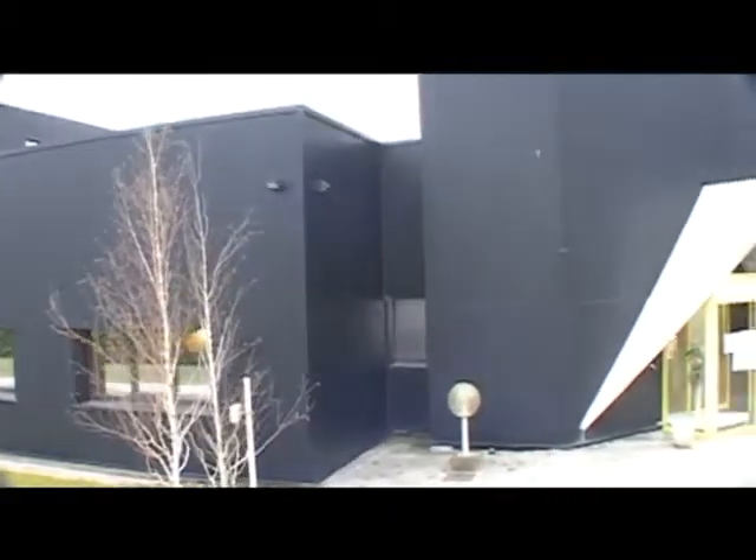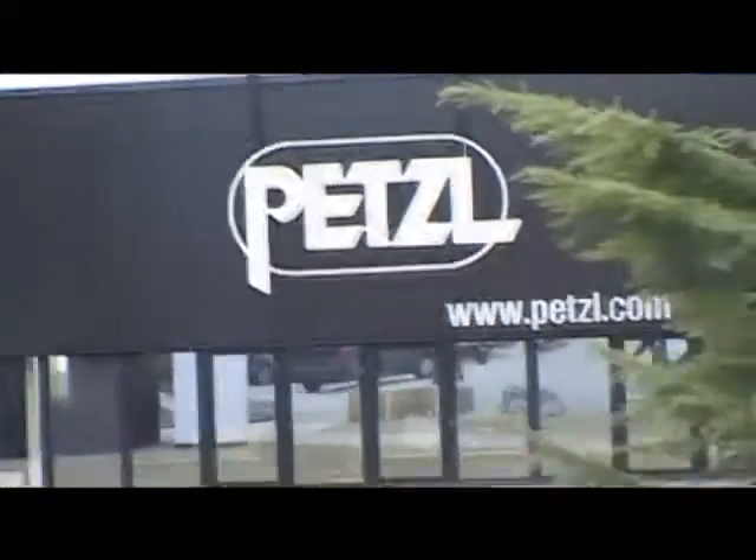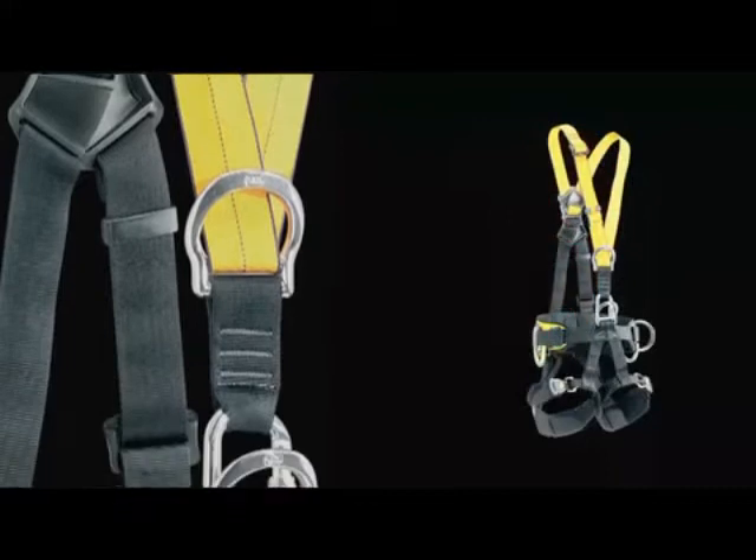They studied over 40 different designs, covering months of intensive research. Their research to develop a system that would meet their requirements led them to Petzl, a leading manufacturer of professional rescue and rope access equipment.